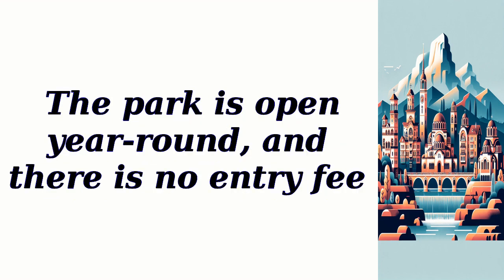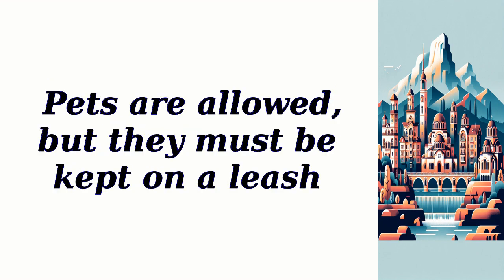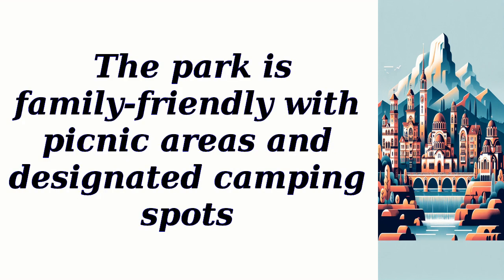The park is open year-round and there is no entry fee. Parking spaces are available at various trailheads and no reservation is required. Pets are allowed but must be kept on a leash. The park is family-friendly with picnic areas and designated camping spots.